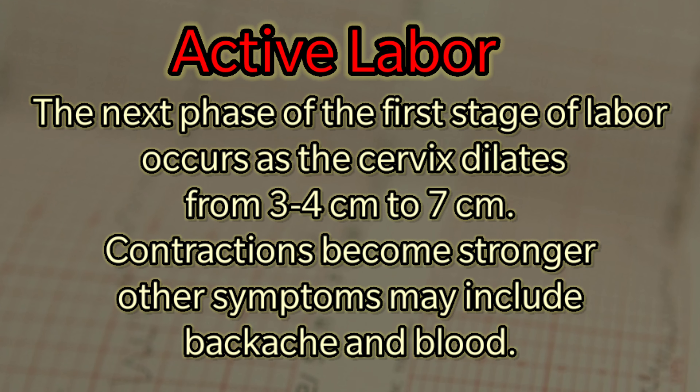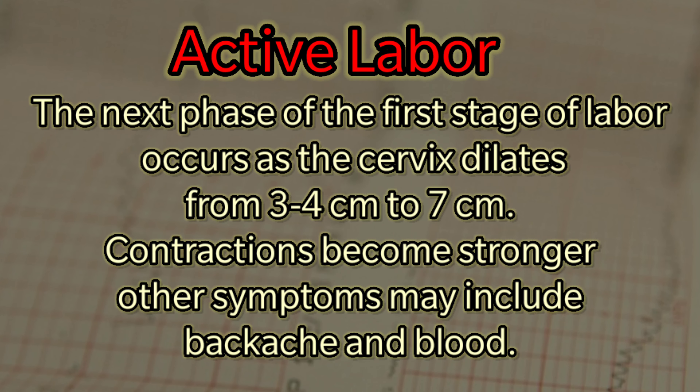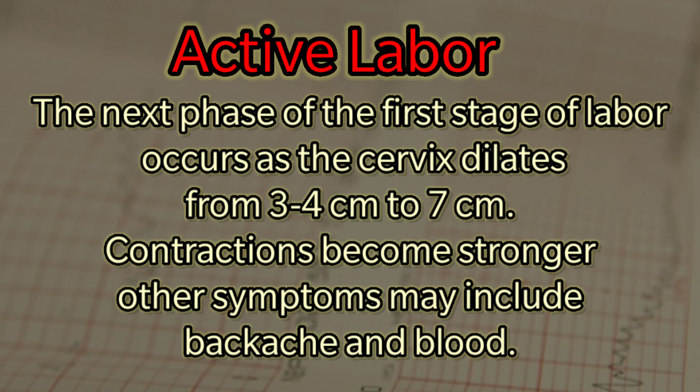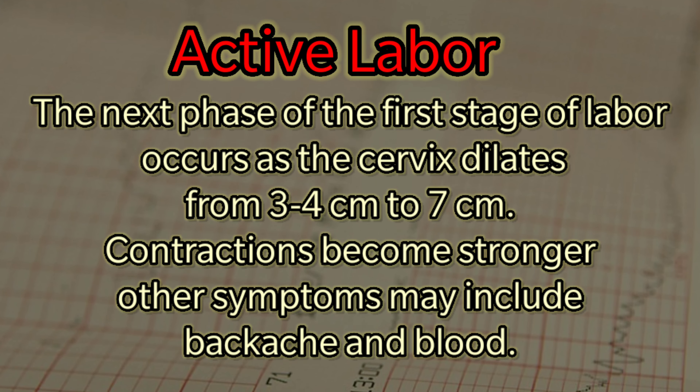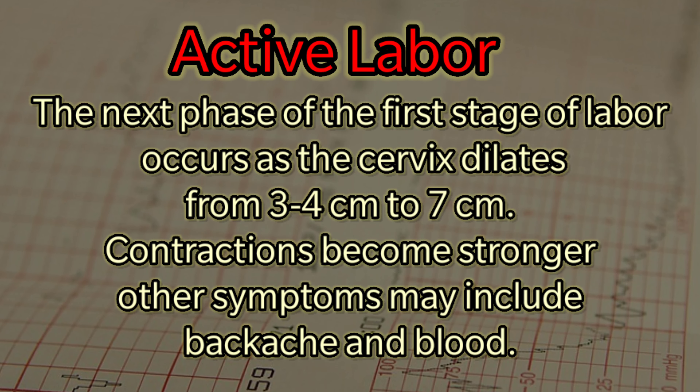The second phase is active labor. The cervix dilates from 3 to 4 cm up to 7 cm. Contractions become stronger, and other symptoms may include backache and blood.